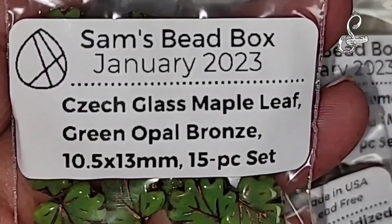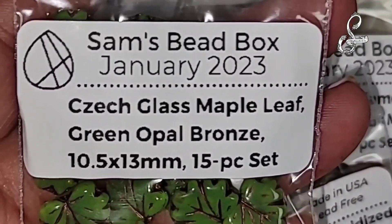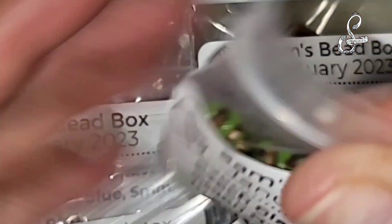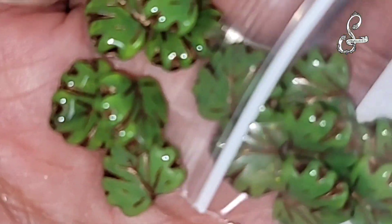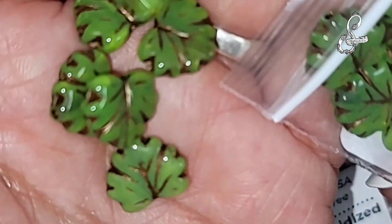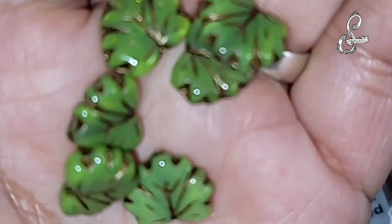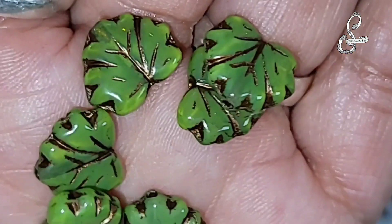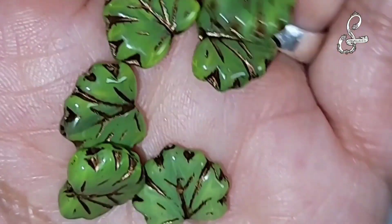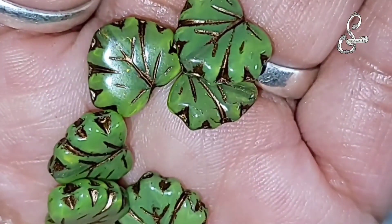This is wonderful - Chex glass maple leaf, green opal bronze, 10 by 5 by 13 millimeter, 15-piece set. More awesome leaves! They're maples - they're so cute, I love these. They actually look like little maples. Great choice, guys.